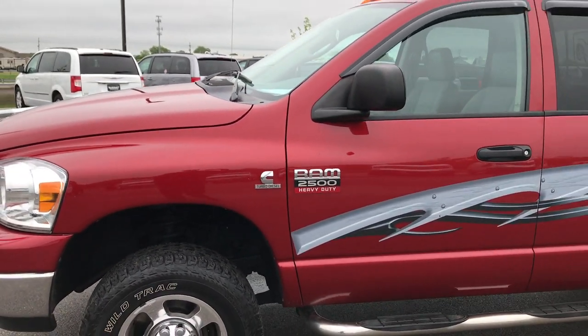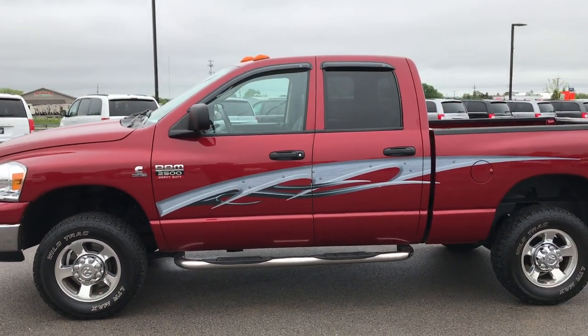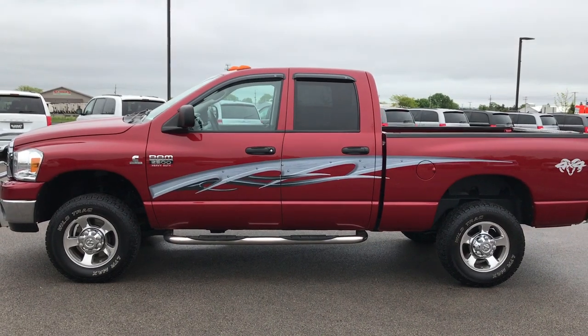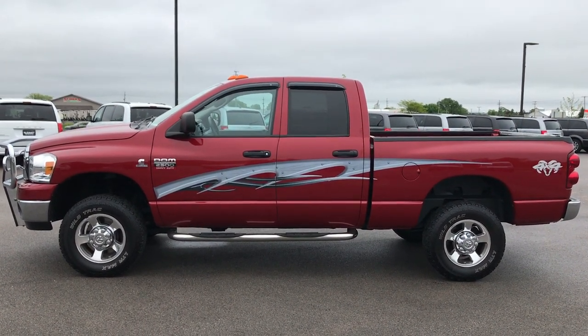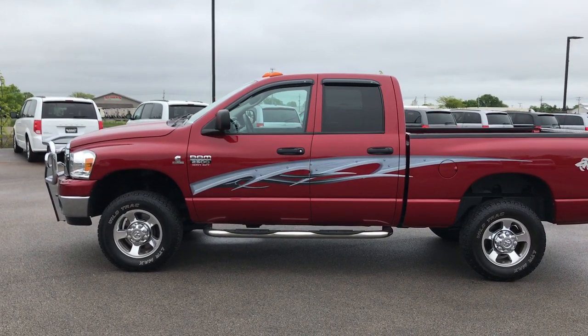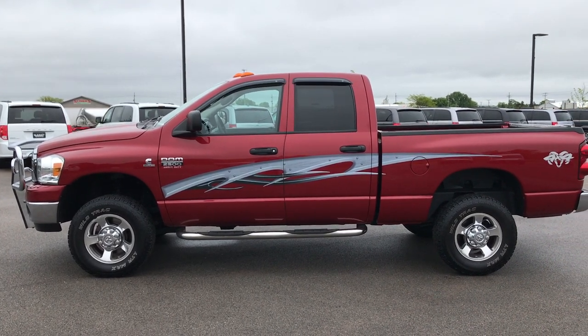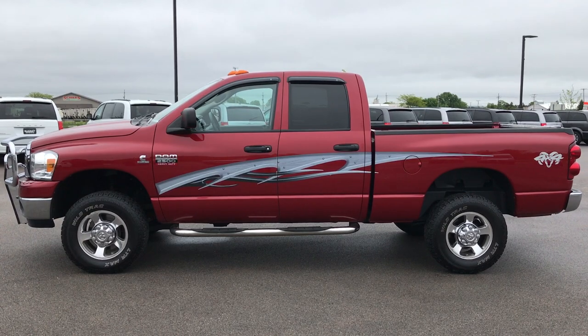It is 100% ready to go — probably one of the cleanest 2008s with 80,000 miles you'll find anywhere. To see more pictures of this truck or one of our other 400 new and used cars, trucks, SUVs, minivans, and Wranglers, go to our website at www.summitauto.com. Full pictures and descriptions of every vehicle on our lot, and videos of every used vehicle, all at summitauto.com.